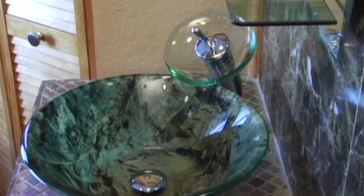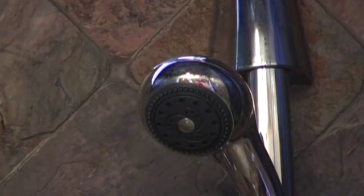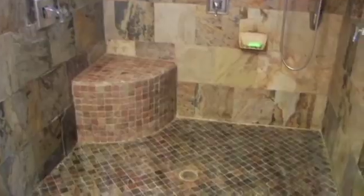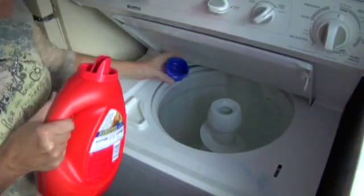You will experience softer, silkier feeling water on your skin, hair, and clothes. Scale Blaster will eliminate lime scale deposits on sinks, faucets, and shower heads. It will reduce mold, mildew, and corrosion due to hard water. Now you will be able to enjoy water that lathers and rinses off easier — no more soap scum in the bathtub or shower. Almost immediately you will notice the difference on your hair and skin.